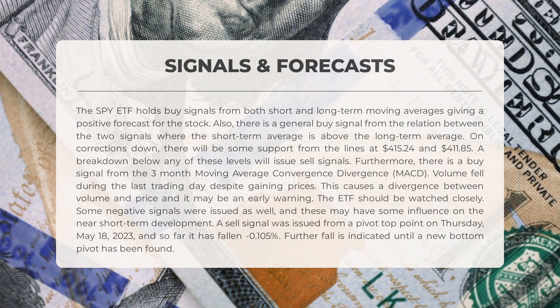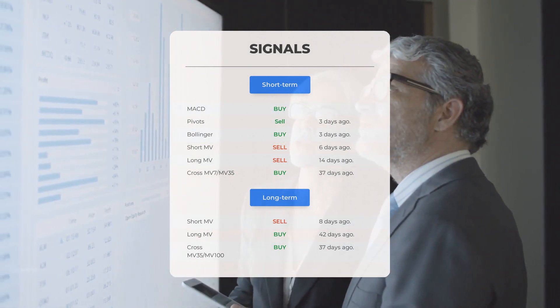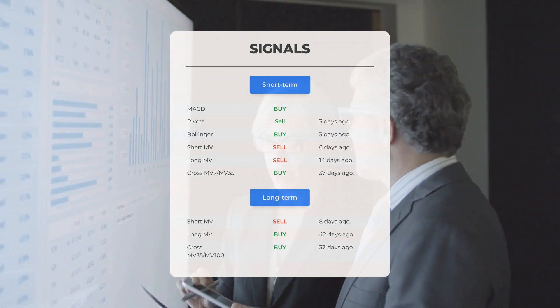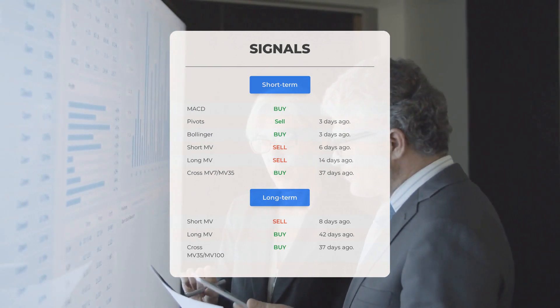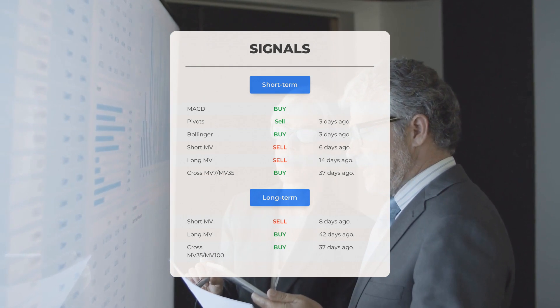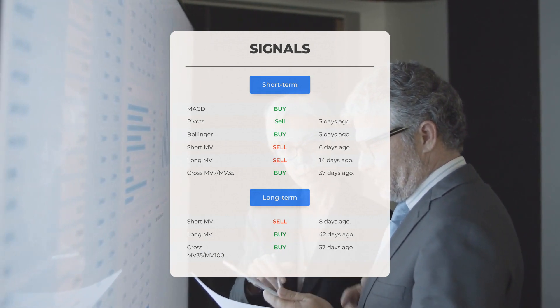The ETF should be watched closely. Some negative signals were issued as well and these may have some influence on the near short-term development. A sell signal was issued from a pivot top point on Thursday, May 18th, 2023, and so far it has fallen -0.105%. Further fall is indicated until a new bottom pivot has been found. Other signals of note: MACD buy signal; pivots sell signal three days ago; Bollinger buy signal three days ago; short-term moving average sell signal six days ago; long-term moving average sell signal 14 days ago; relation between short and long moving averages buy signal 37 days ago. On the 12-month chart: short moving average sell signal eight days ago; long-term moving average buy signal 42 days ago; relation between short and long moving averages buy signal 37 days ago.